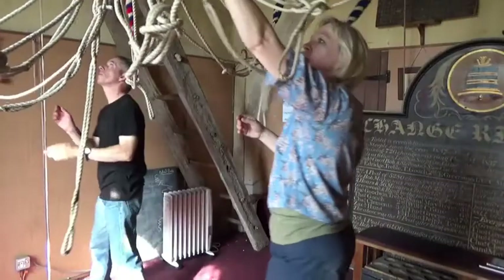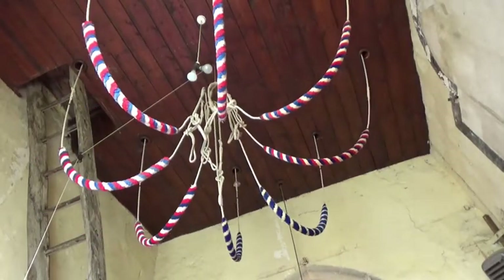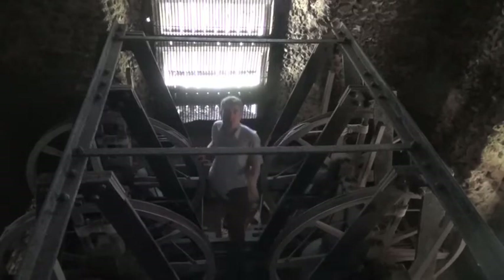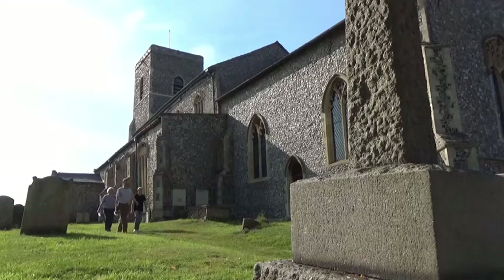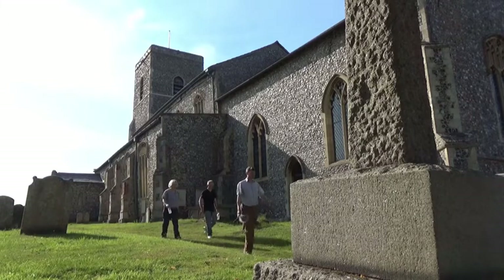With the bells down, the ropes are hung up on the spider and I can now safely retrieve my equipment from the belfry. With the recording session complete, it's back to the studio to get stuck into the editing.